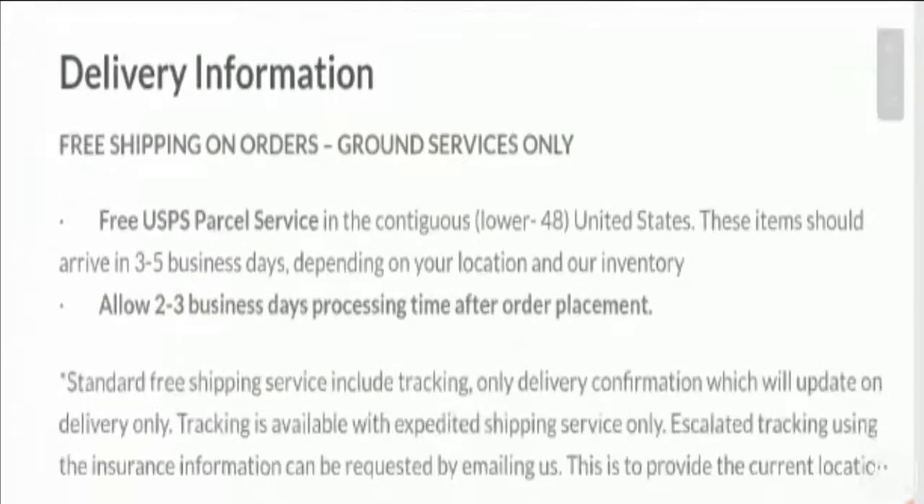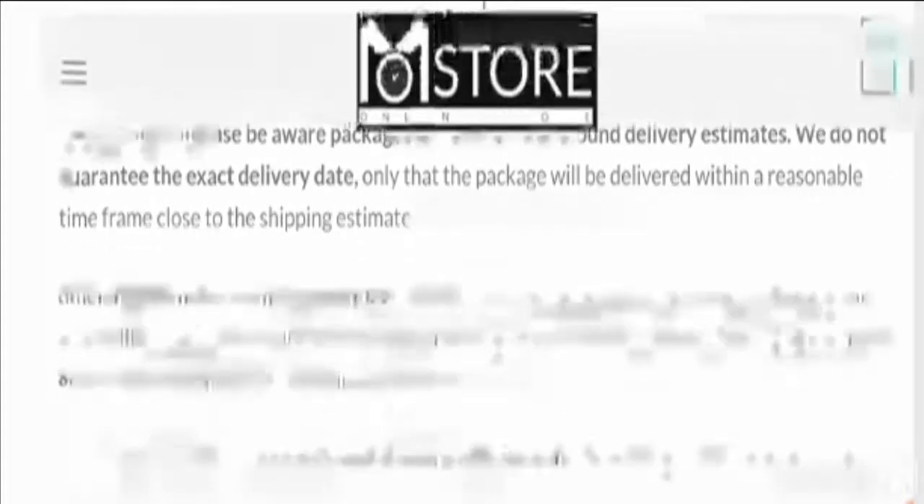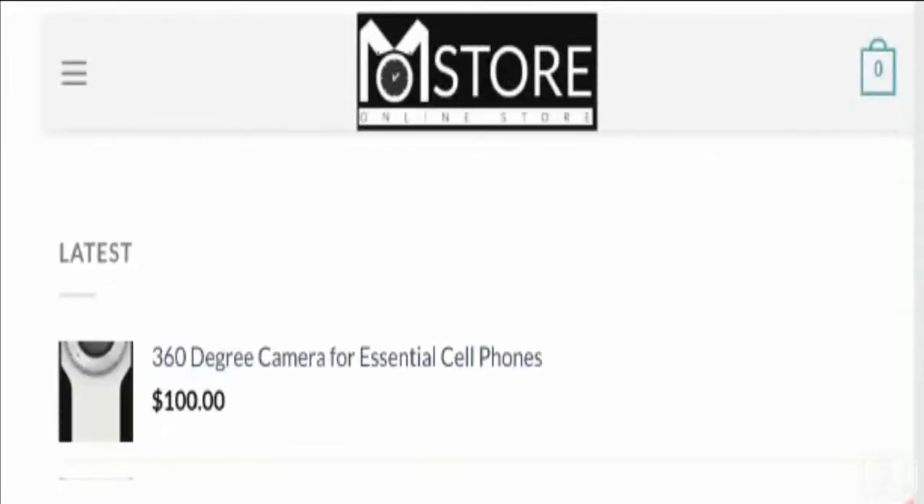In the delivery information section, the site states that items should arrive in three to five business days depending on your location and inventory. They also ask for two to three business days of processing time after order placement. You can read the full delivery information for your own knowledge.